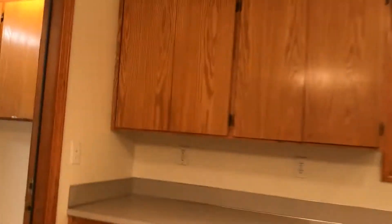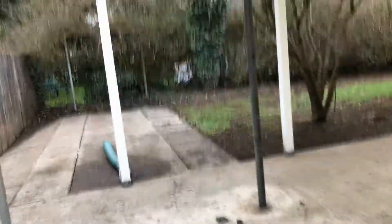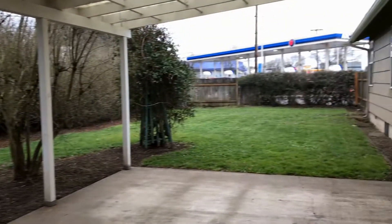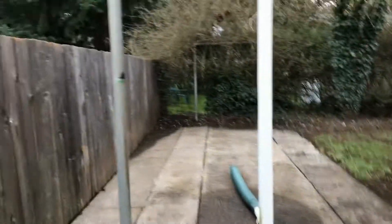The backyard is nice and private, with a large patio. Lots of room to put up your table and chairs in the summer and enjoy this covered area.